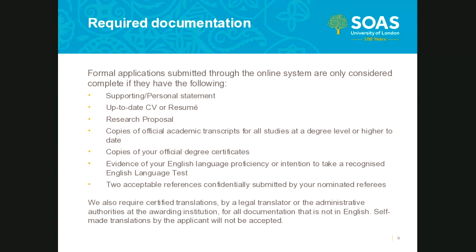Regarding English language evidence: if you have a valid English language test available at the time of your application, please upload it. If you do not, no need to panic — your application can proceed without this documentation as long as all other required documentation has been provided. If your application is successful and a test is required, this will be stipulated in the conditions of any offer made.